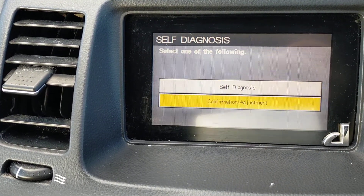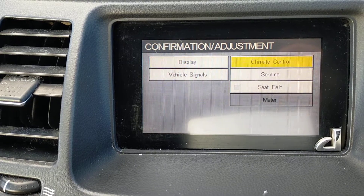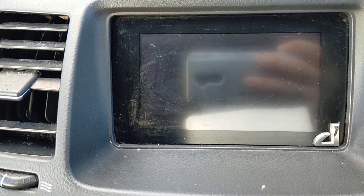And you can go to display, vehicle signals, climate service, C-belt. So this is the secret menu of Nissan Primera.